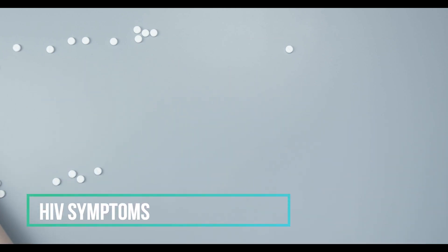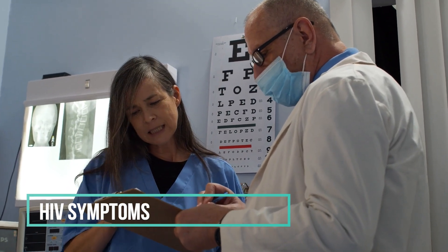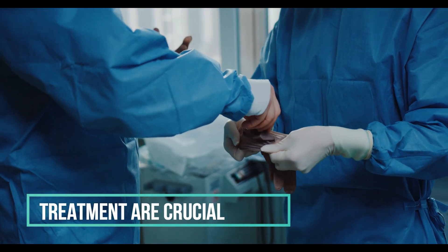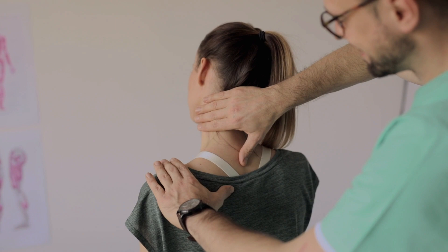HIV, human immunodeficiency virus, is a virus that attacks the immune system and can lead to acquired immunodeficiency syndrome, AIDS, if not properly treated. Many people with HIV may not show any symptoms for several years. However, early detection and treatment are crucial for managing the virus effectively.